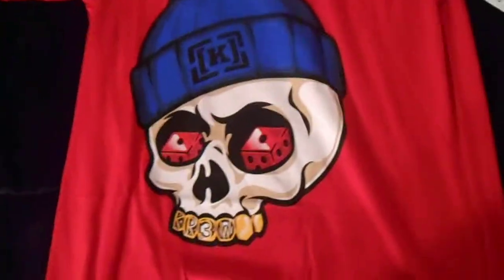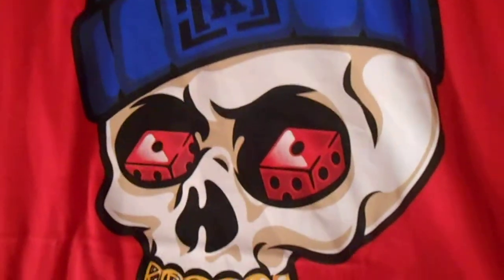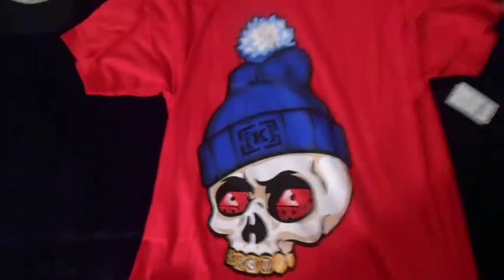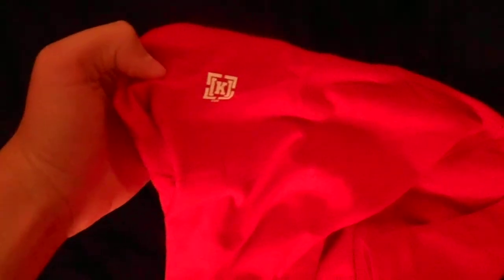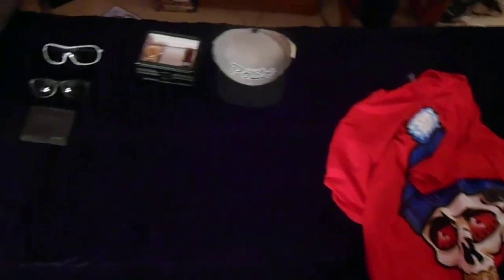Right here we got a shirt from Crew — it's a red shirt with a skull on it. The skull's got a blue beanie with the Crew logo on it, dice in the eye sockets, and a gold grill with Crew written on it. I thought this t-shirt was dope — I sometimes like to wear big logos and graphic tees. On the back you got the Crew logo up by the neck. So yeah, those were all the pickups — just some clothes and stuff. Make sure you comment, rate, subscribe, and go check out Iceman74033's channel. Peace.